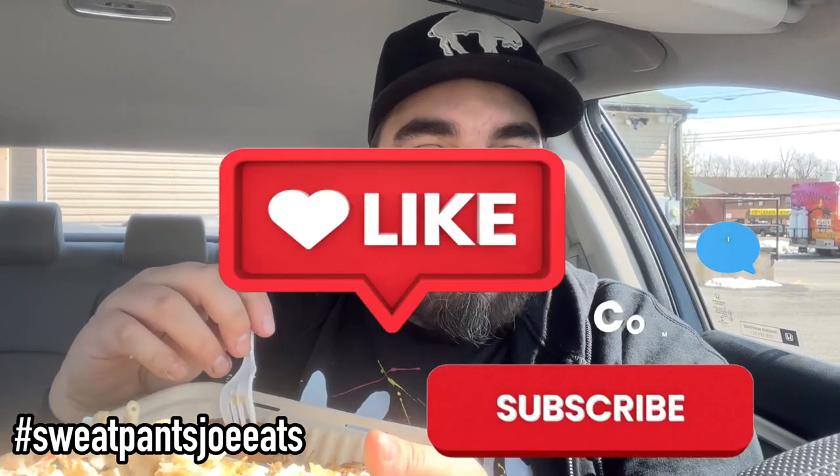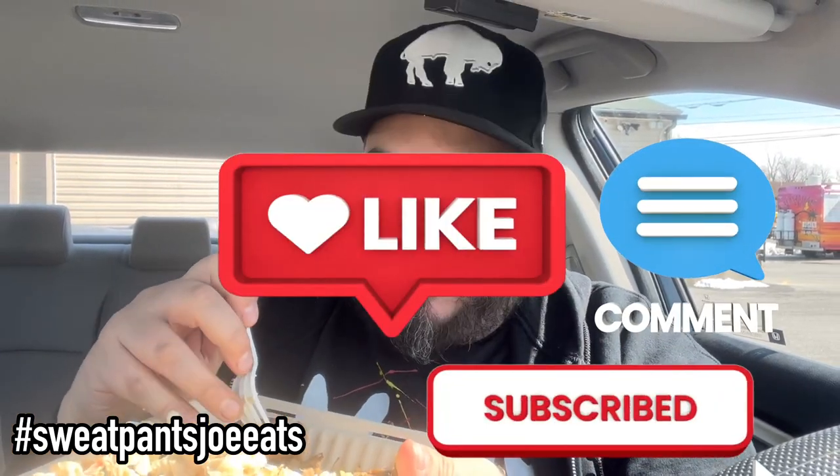Thank you guys for watching. Please like, comment, favorite, subscribe, all that stuff, and check out their Instagram. If you're in Buffalo, give them a follow and check them out. They're really good. Thank you guys for watching. I'm going to finish this Hawaiian barbecue. Rock on.